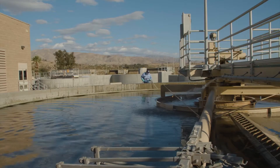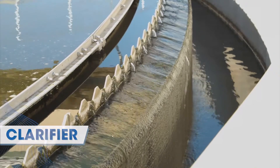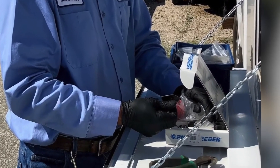Next, the water goes through a series of gates known as the clarifier. Any remaining solids settle to the bottom and are eventually removed. State-mandated testing ensures that the treatment process works effectively.